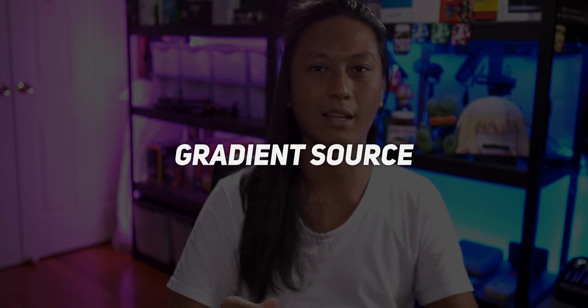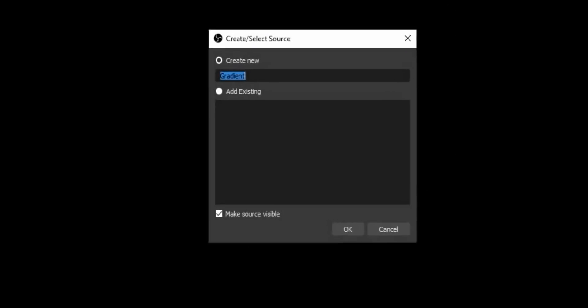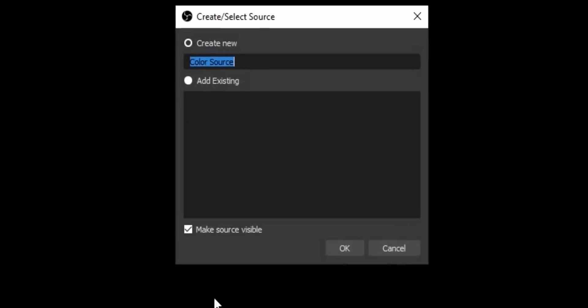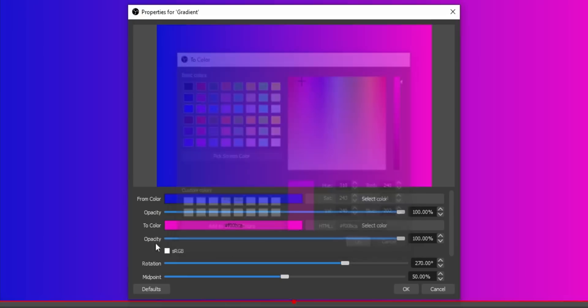The next one is called Gradient Source. This one allows you to add a new type of source to OBS called a gradient, and it does pretty much exactly what it sounds like — it's just a rectangle colored with a two-color gradient. OBS already has a Color Source, which is a rectangle that's whatever color you want. Gradient Source is the same thing but lets you pick two colors instead of one. I'll be straight with you — I added this in to pad out the list, but with some creativity the simplest features can be used in really creative ways.